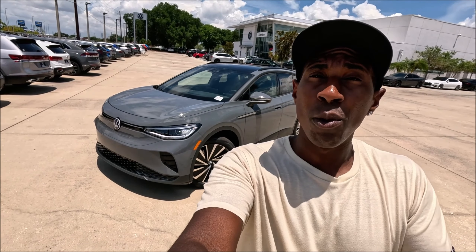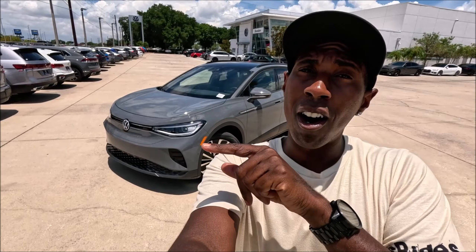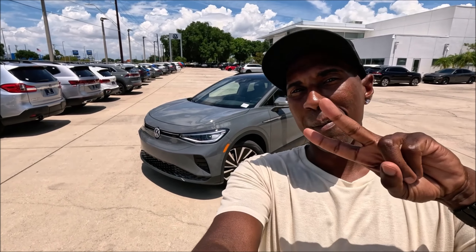At that $47,000 price tag, what do you guys think about the 2024 ID.4 S? Drop those comments down below — are you impressed? If you enjoyed the video, give it a thumbs up, check the links in the description for the website and more info, and give Volkswagen Brandon a call. Make sure you click the notification bell so you don't miss a video — see you guys in the next one!